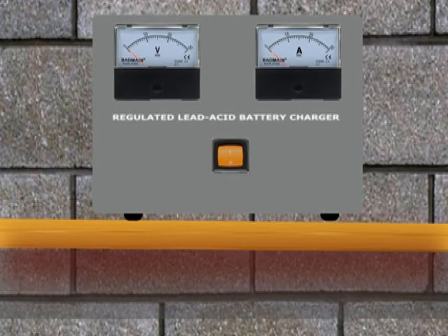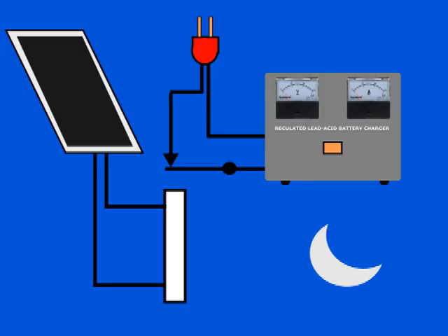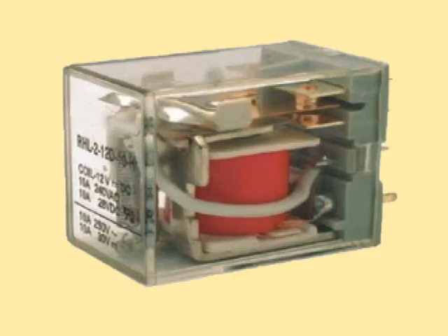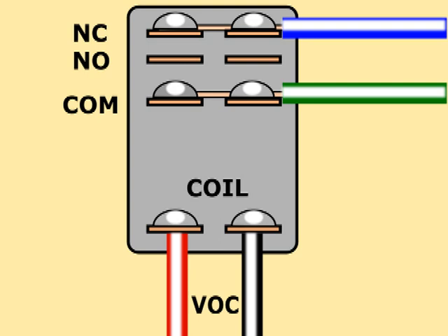The ideal way to automate the charger to use energy from the power company only at night is to use a sun sensor, which turns the charger on at sunset and turns it off at sunrise. The solution is simple: a relay connected to a solar panel — you can use one of the panels used for harvesting sunlight, or even a small additional panel.